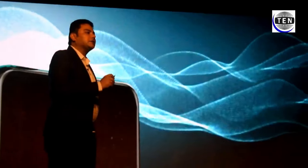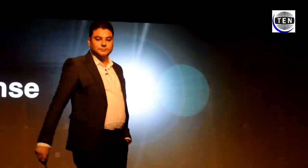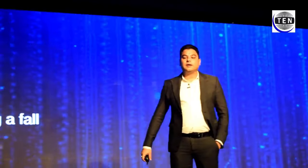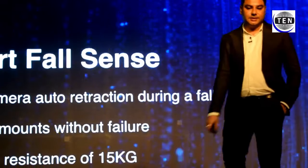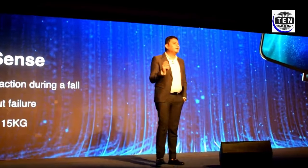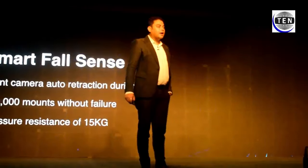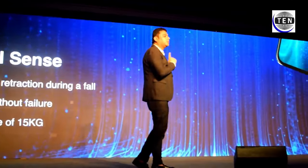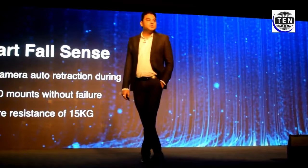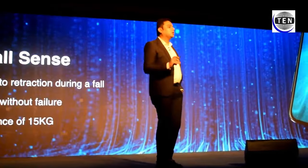It features an auto pop-up camera, and most importantly, what will happen if it falls? It is equipped with a smart fall sensor and can withstand pressure up to 15 kg. We already tested it 100,000 times. It takes just one second to pop up. So if you drop the phone while the camera is on, you don't need to worry — it will manage on its own.